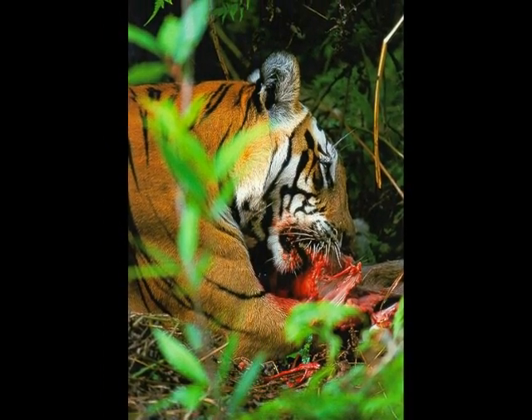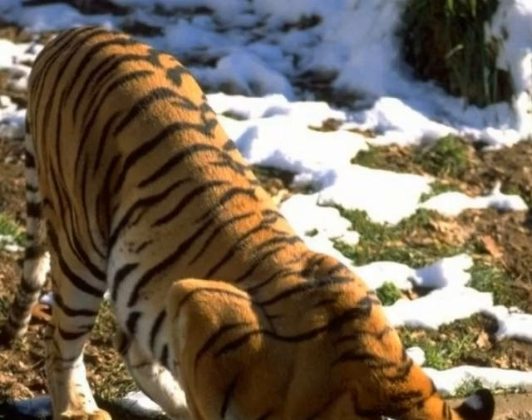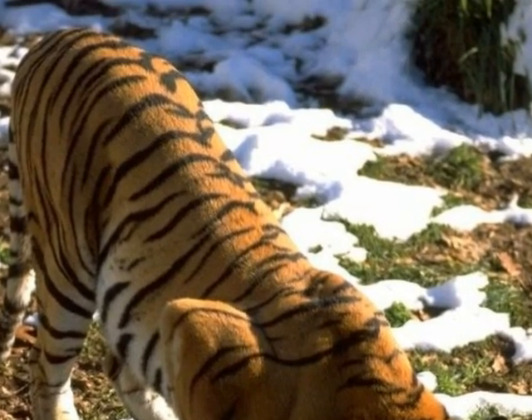For example, deer, baby giraffes, and the zebra. Their claws and teeth help cut the prey open to eat them, and their strong legs help them chase down and catch their prey too.